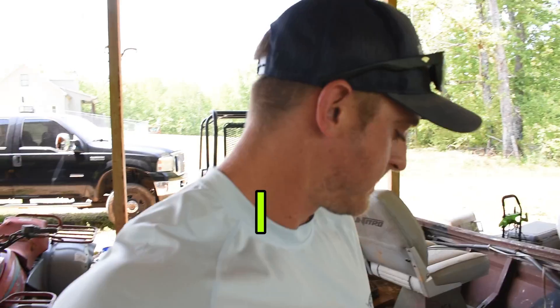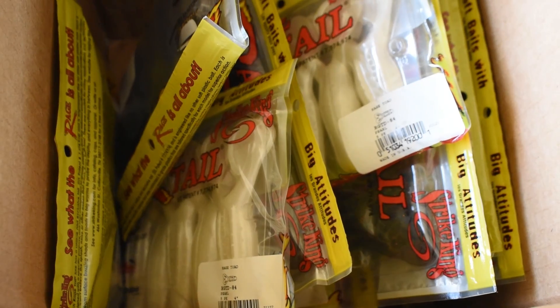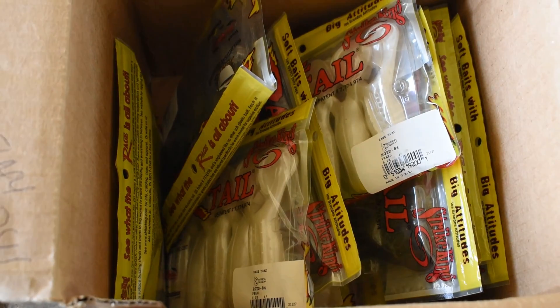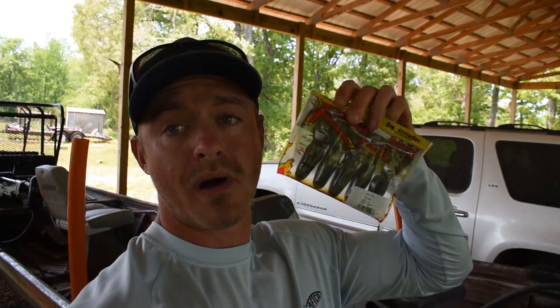Welcome back to the Georgia Bassmaster channel. Today I literally ordered every single color Strike King Rage Tail Frog you can buy on the Strike King website. I got green pumpkin, watermelon seed, watermelon red, black, Okeechobee, and pearl. This green pumpkin pearl is probably going to be one of my favorite go-tos today.